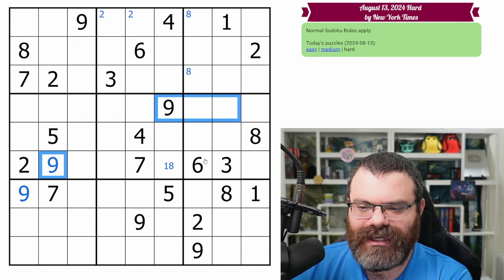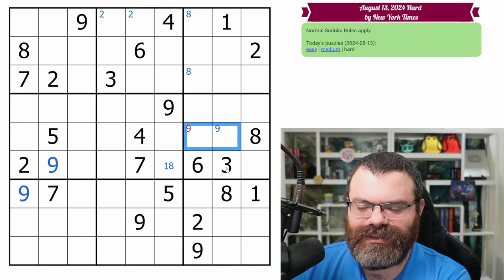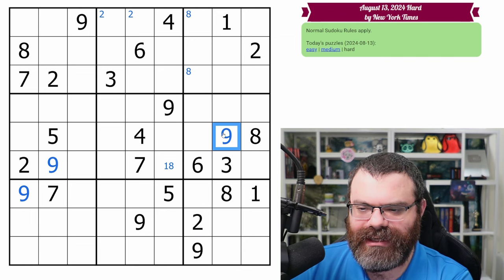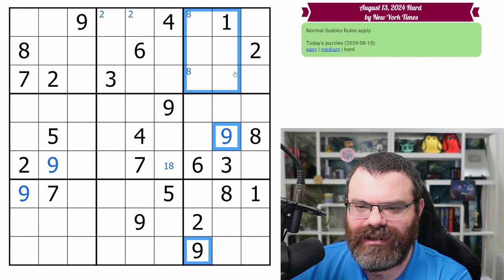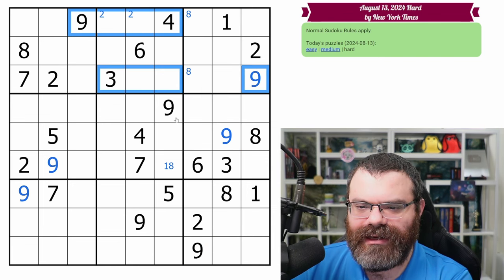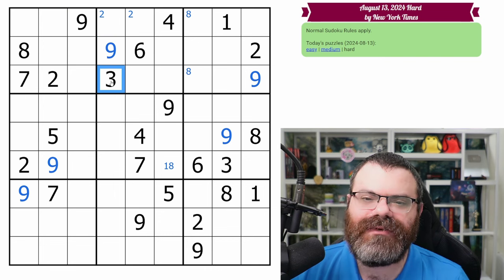Now we have these two nines looking in, putting a nine in one of these two. And this nine helps as well, putting a nine there. Just to double check — that nine looks in, these two nines look in. Yeah, that placed the nine there. These two nines look up. This nine looks in, placing the nine here. And then now we can place this nine, and we're done with nines. Very nice.